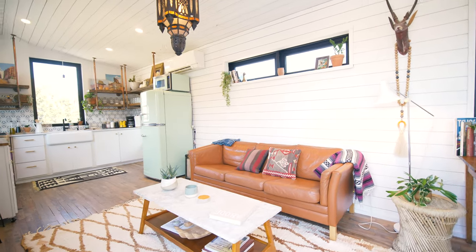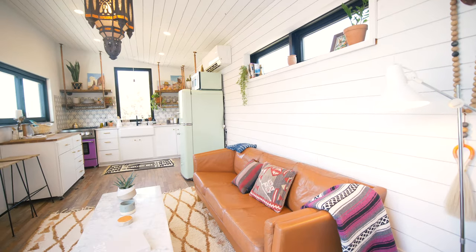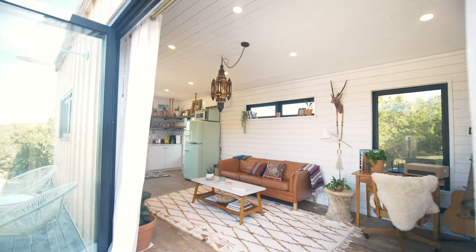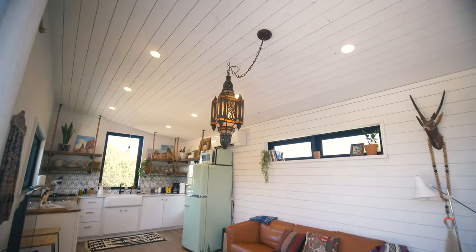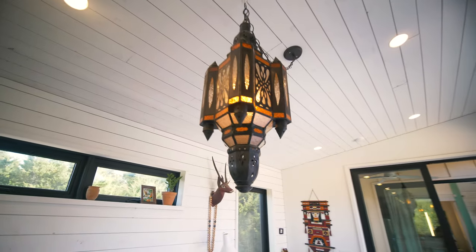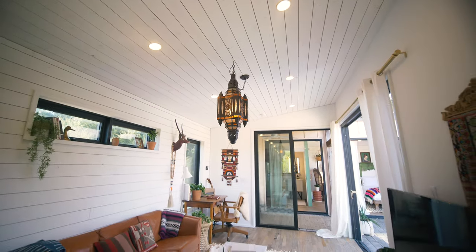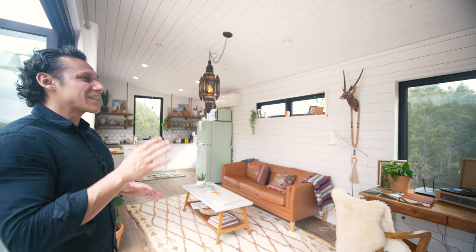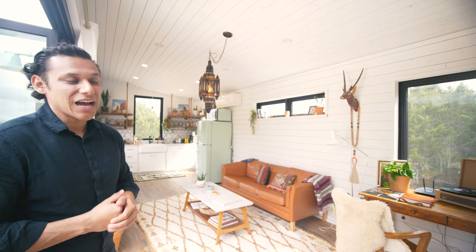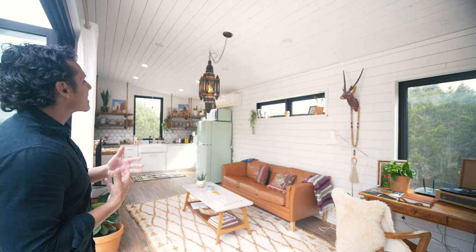Moving into the living area, there's a beautiful leather couch in the center with a really wonderful coffee table and a beautiful rug underneath. One of my favorite pieces in the house is this pendant light from Bali that Kim actually sourced on one of her trips to Southeast Asia. Kim incorporated a lot of thoughtful pieces from her travels around the world, so definitely take everything in when you visit.